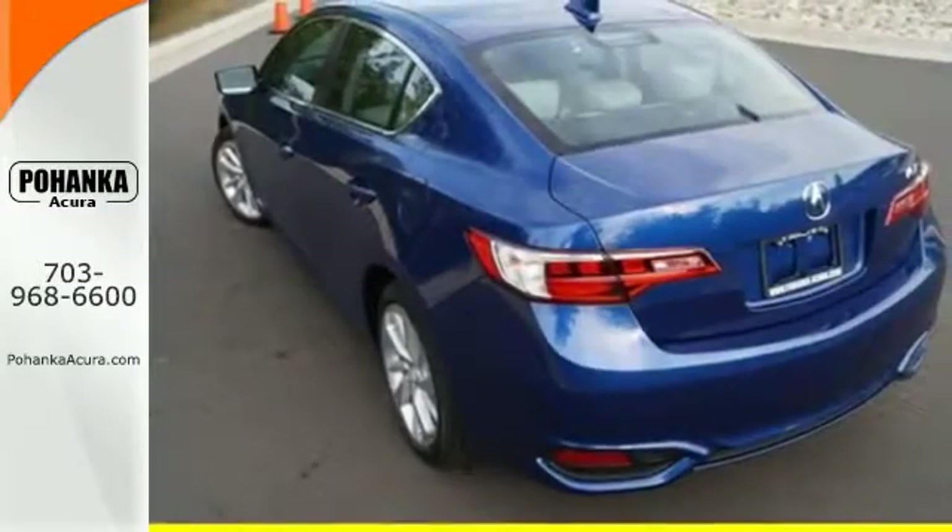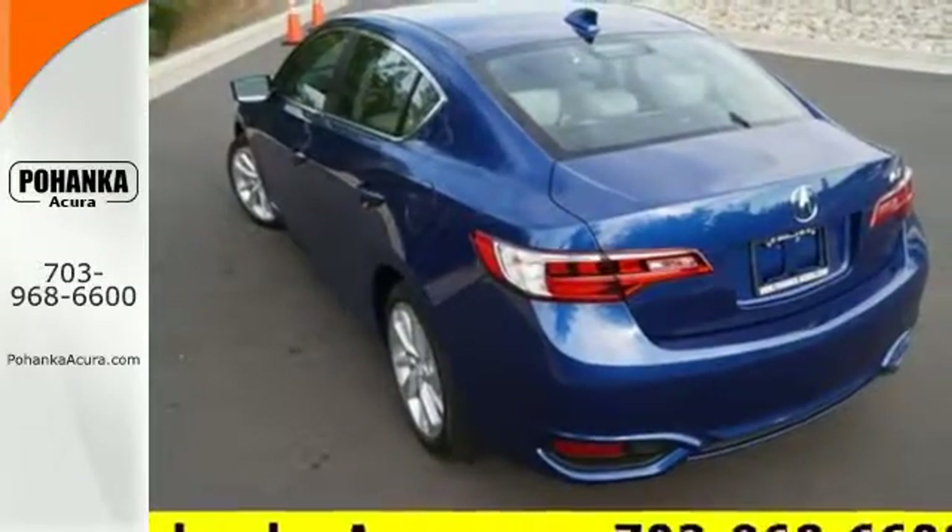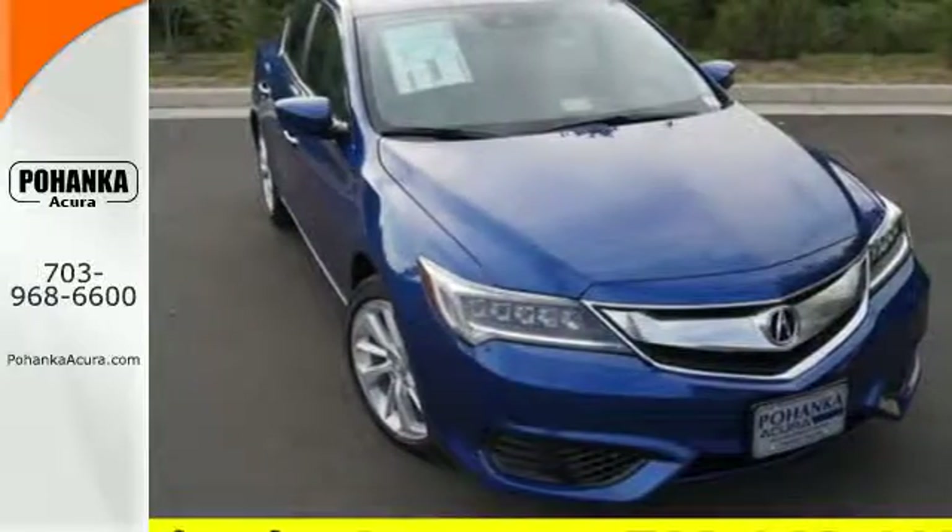Subtle, stunning, sensational. This ILX makes driving a joy. Come get behind the wheel today.